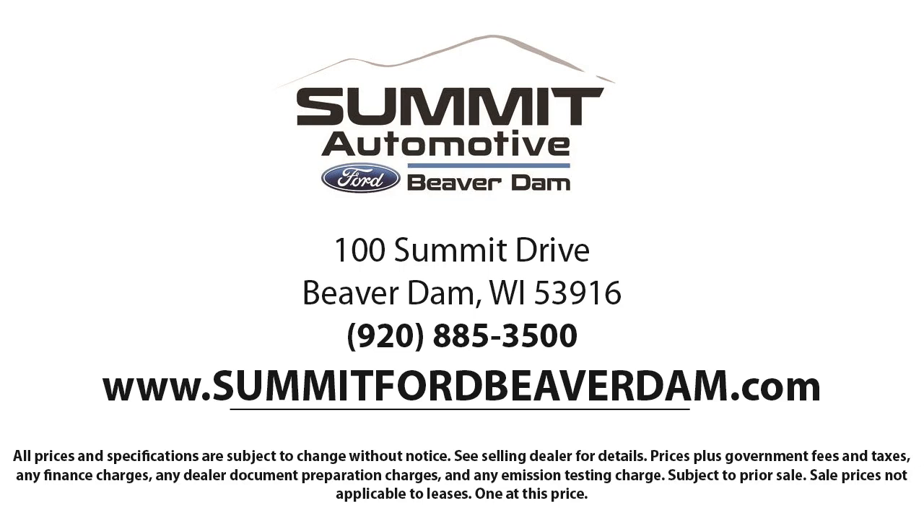We also offer full auto service and car repair, so you can get the best care for your purchase. Come see us today and experience the satisfaction that comes from being a Summit Ford customer. We're located at 100 Summit Drive in Beaver Dam. We'll see you next time.